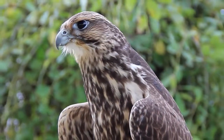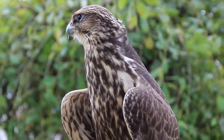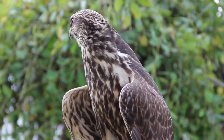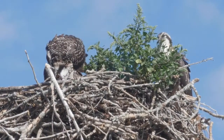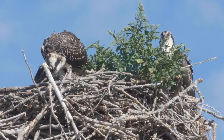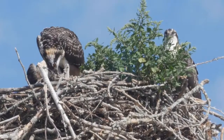Several factors contributed to the birds' decline, including poaching and the use of the pesticide DDT. When that particular chemical got into the food chain, it impacted peregrines by causing eggshell thinning. Because the eggshells were so thin, we had to do things such as nest site manipulation.